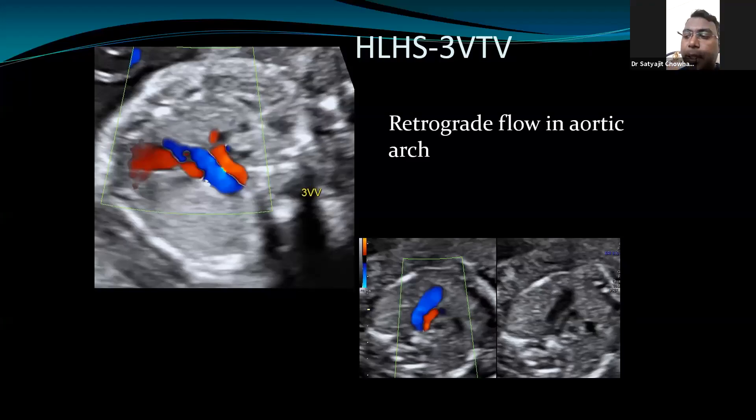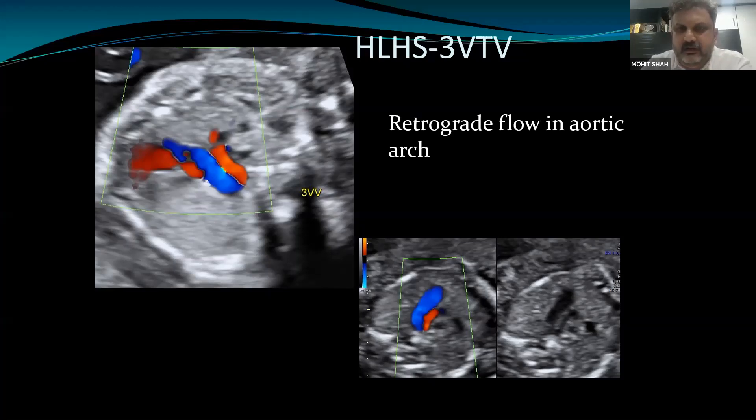Because the ductus arteriosus normally closes within 72 hours after delivery, in cases where there is aortic pathology and we want to keep the ductus open, we need to start prostaglandin infusion immediately after delivery so the duct does not close. If we miss this window, lactic acidosis and electrolyte changes occur in the baby, making resuscitation very difficult. Prostaglandin prevents the duct from constricting, which keeps flow going into the aorta.